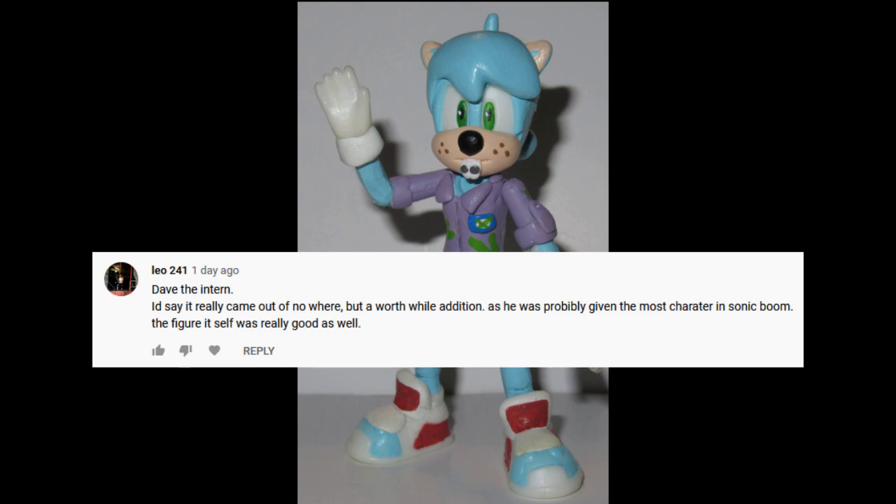I mean, he's basically just — wait, wouldn't he technically be the same age as Sonic? I mean, he's supposed to be like some pubescent teenager, right?